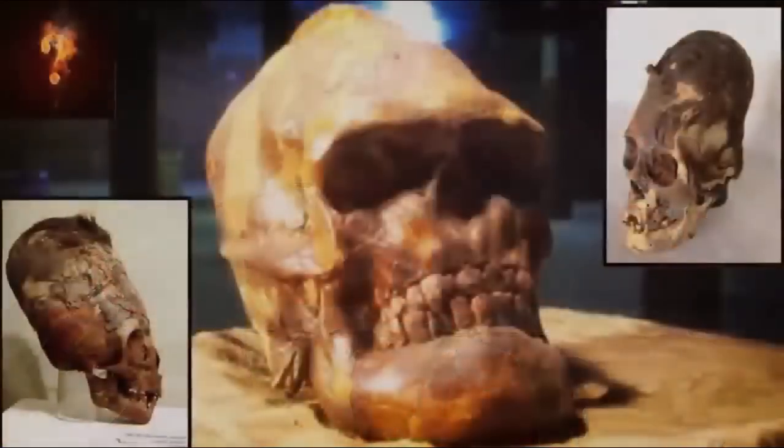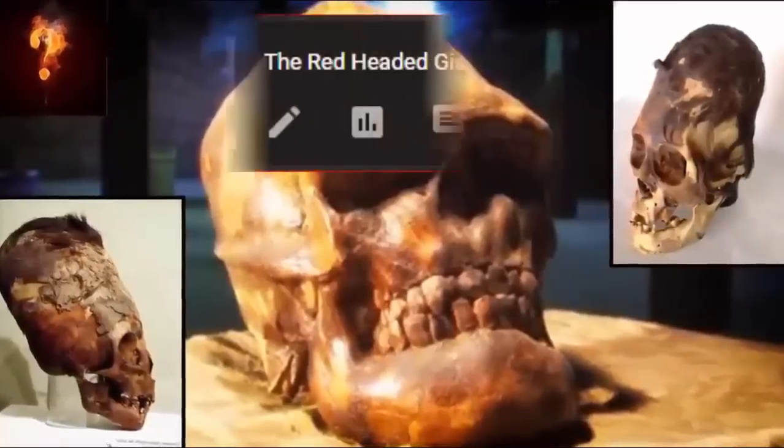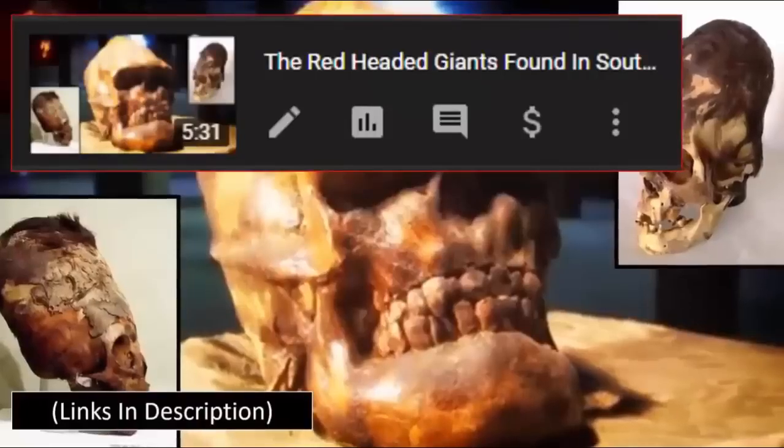First brought to the attention of mainstream study in 1821 by the French mineralogist Frédéric Kaliou, it has since been noted that the giant's features were seemingly Caucasian in appearance, with his hair a light red in color — something we have touched upon in the past with witness testimonies of ancient remains of red-headed giants reportedly found worldwide, in particular Lovelock Cave.